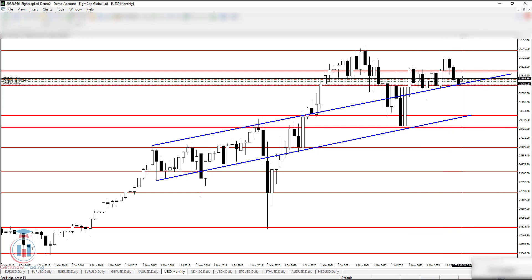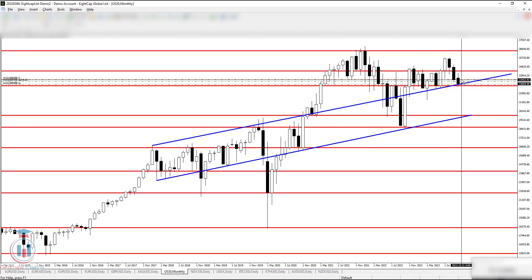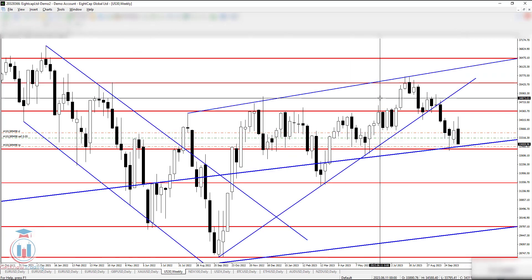On the upper side, if the price goes above this price level it would show some kind of bullish strength. But for now, we can see the last two months were bearish ones, and this month is also a bearish one.